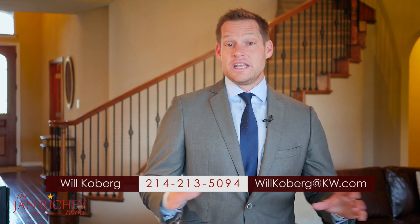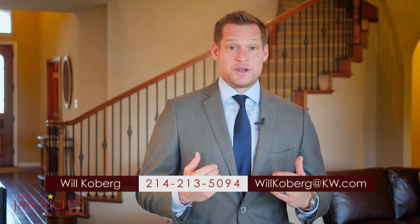I want to thank you for joining me on this awesome home tour today. If you'd like more information on this property or any of our properties, or you'd like to know more about our open houses and homes for sale, you can visit us at janrichie.com or call me directly. I'm Will Coburg and I look forward to seeing you on the next home tour.